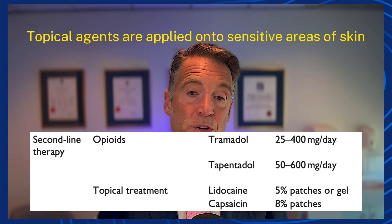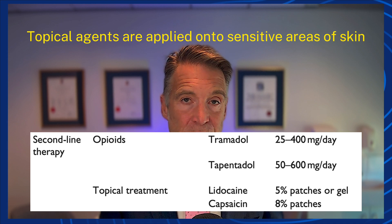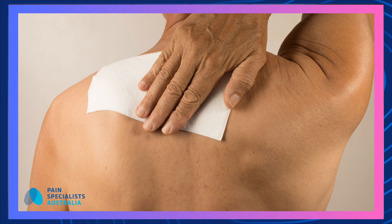Topical agents can be useful in neuropathic pain. Lignocaine patches — if you've got a small area of hypersensitivity — a lidocaine patch acts as a barrier, and the lignocaine diffuses across the skin to numb some of those hypersensitive nerve endings. However, the patch itself can cause irritation, dryness, redness, and itch.